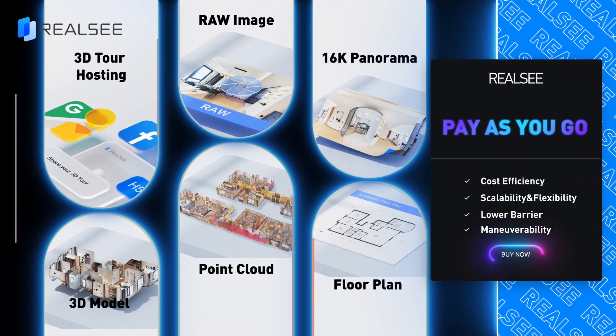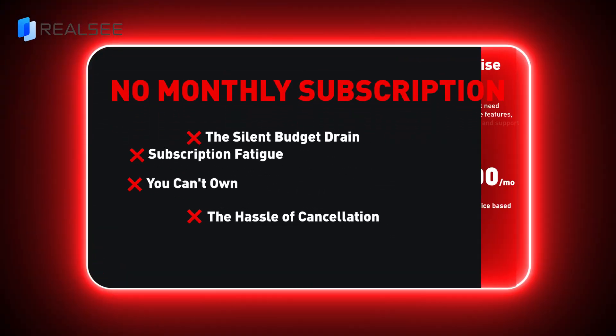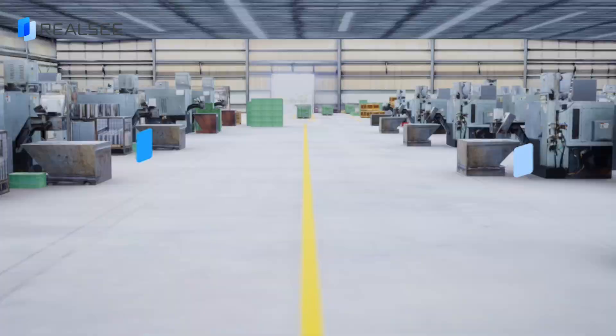Last but not least, RealC conducts a pay-as-you-go credit plan — unmatched scalability and flexibility compared to a monthly subscription. With RealC's powerful technology, the possibilities are endless. RealC, as real as it gets. RealC.com.